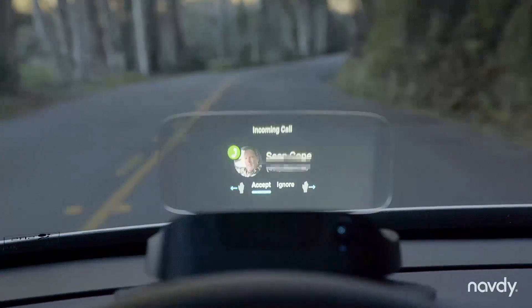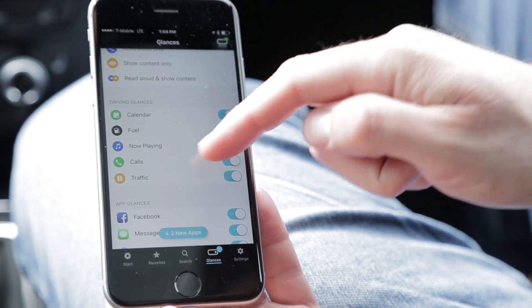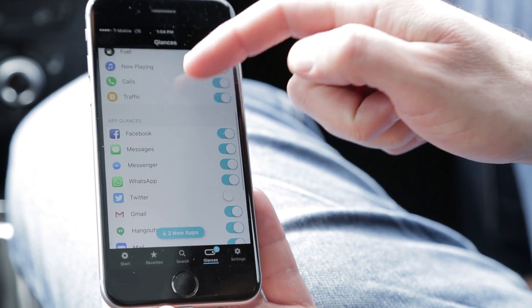It can read or display your incoming notifications from most third-party apps, but it gives you granular control to let you disable alerts from apps you don't want to see while you're driving.